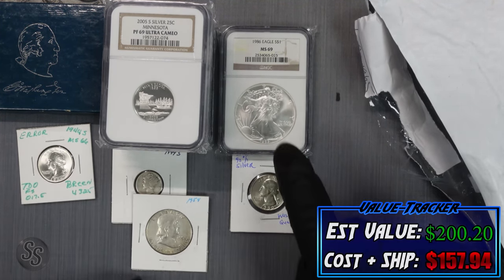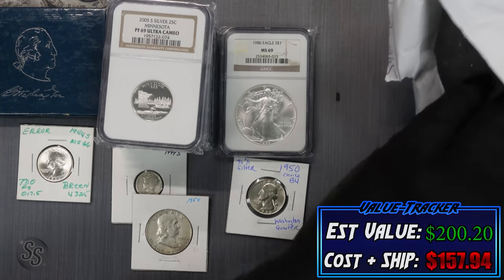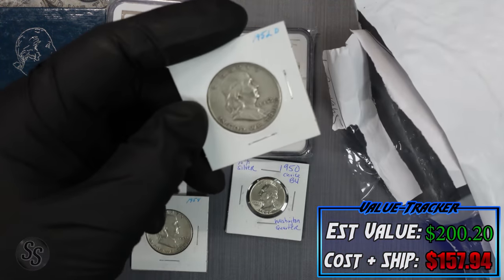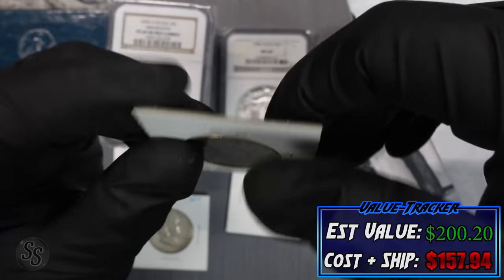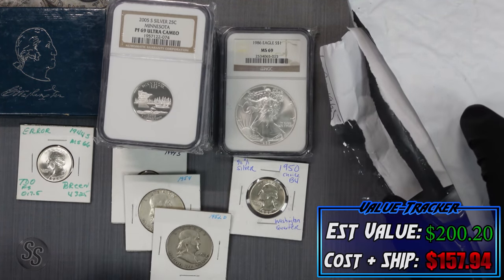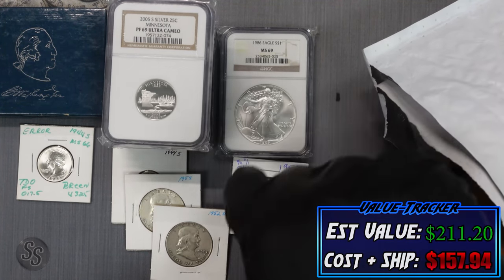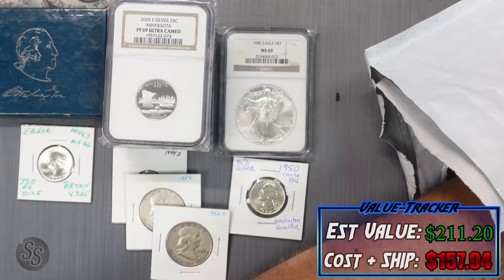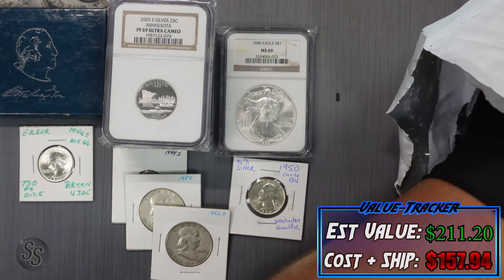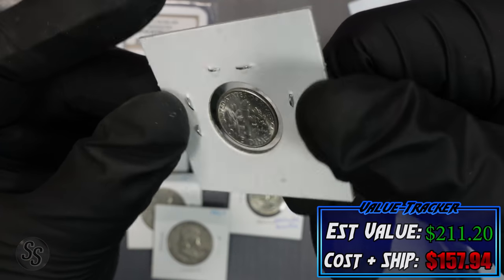And another Franklin half dollar — a 1952, oh man, another $11 on the tracker! I'm not even messing around, this is so cool. Counting up the coins: five, six, seven, eight, nine, ten, eleven — so he did send that bonus coin as a complete extra outside of the 13. There are two more coins left. Next: a 1953-S Roosevelt dime — nice and shiny but still just around silver melt value, so $2.20 on the tracker.